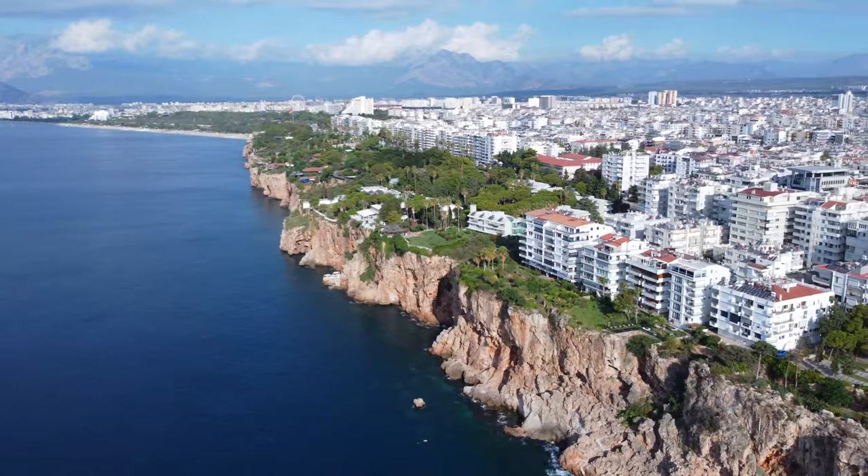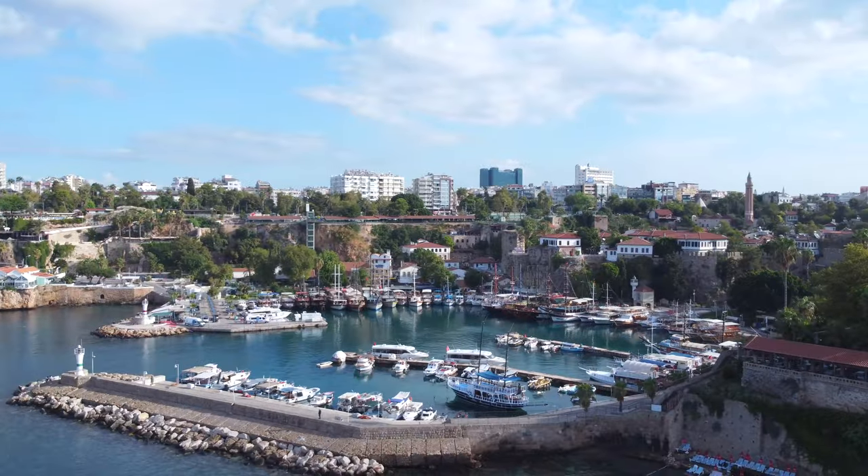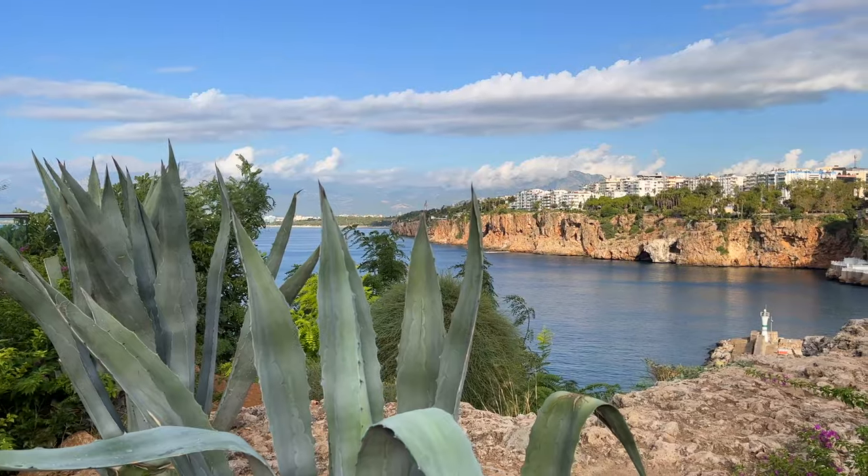Antalya is a Turkish resort town right here along the Turkish Riviera, sitting at the base of the Taurus Mountains.